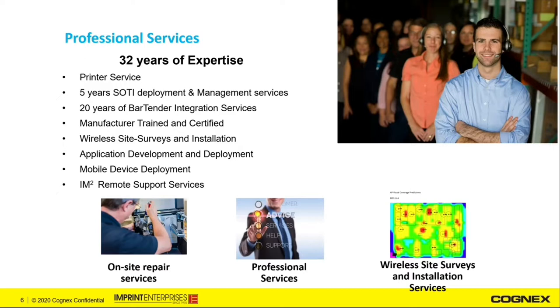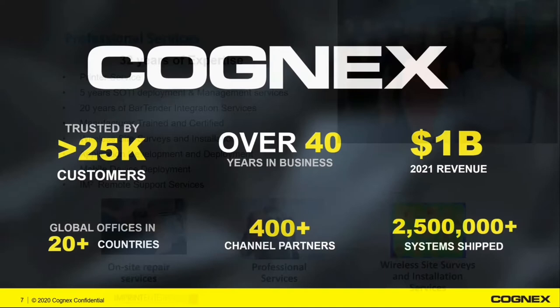Imprint's professional services portfolio has continued to grow over our 32-year history. We began by deploying and servicing on-demand label printing systems and BarTender installations, but have grown to offer SOTI's mobile device management platform, wireless site surveys, application development and deployments, mobile device deployments, machine vision deployments, and in 2020 we launched our IM2 remote support services. Now I'd like to segue into today's presentation — Cognex's Logistics Technology Overview. Kyle, the floor is yours.